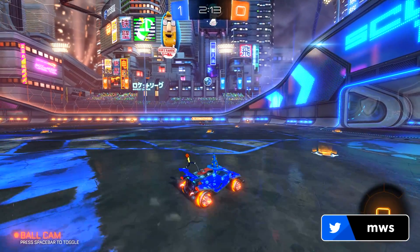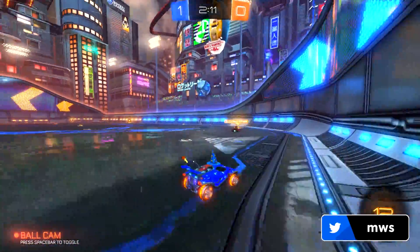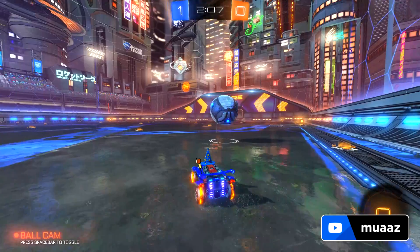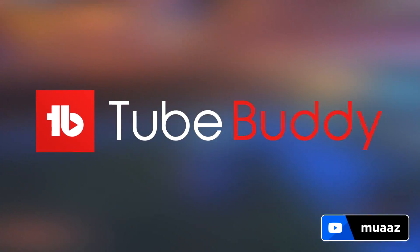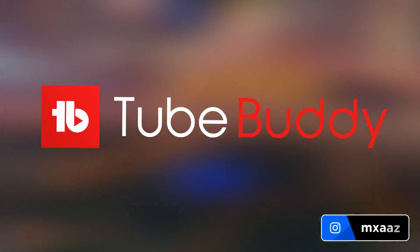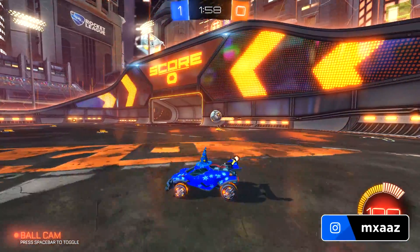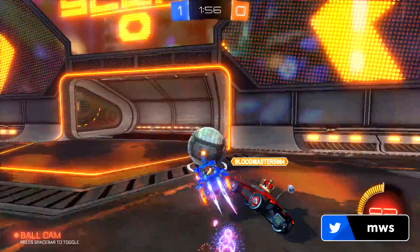Hey guys, what's up, it's Moz here and welcome back to another video. So since this time last year, I've gained over 60,000 subscribers on my YouTube channel and one thing that definitely helped me get there is the browser extension TubeBuddy, which I'll be showing in this video. This is a tool that's meant to help smaller YouTubers and even bigger YouTubers grow their channels more by getting them to rank higher in the YouTube search.